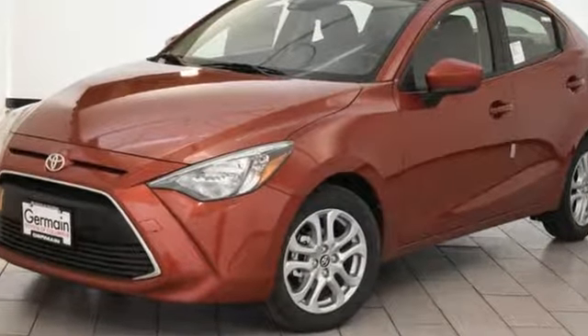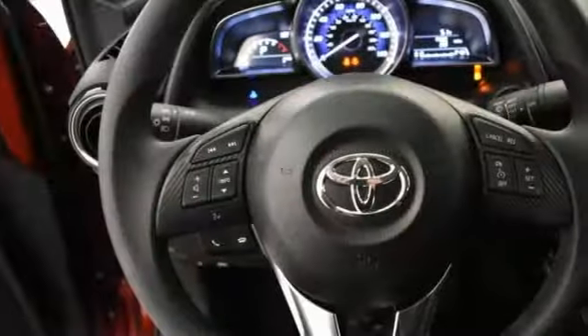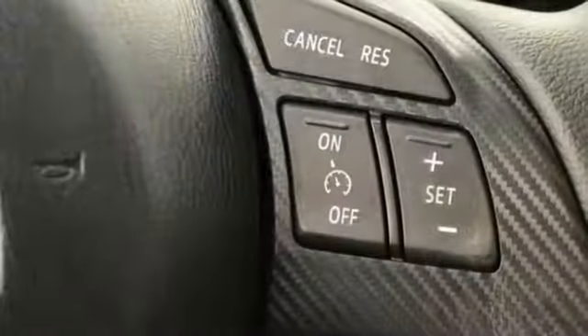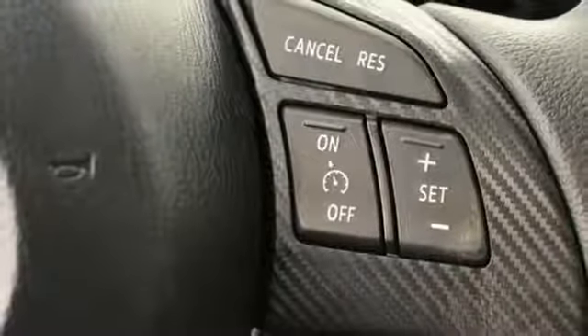You have it in this Yaris iA, and the proof lies in the list of standard features: 7-inch touchscreen audio display, Bluetooth, auxiliary audio input, and USB ports.